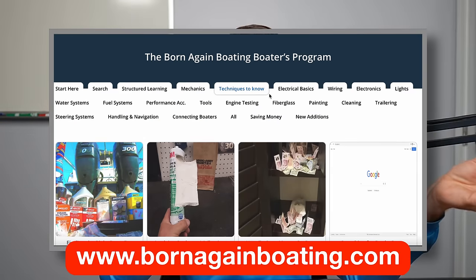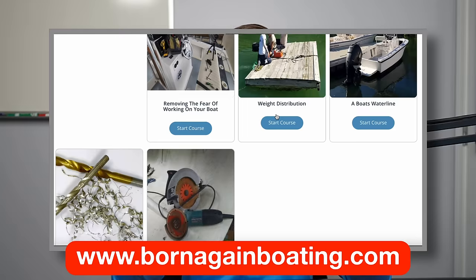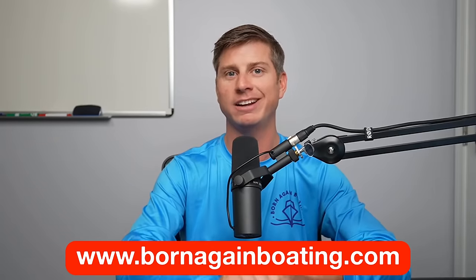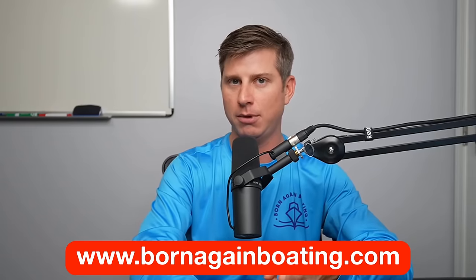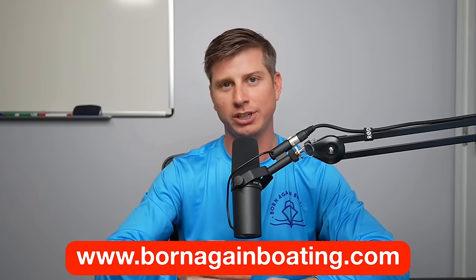Going to go ahead and shut it down there. Send us a comment or ask BAB at bornagainboating.com, or comment below — we try to answer as many as we can. Check us out at bornagainboating.com — we have the boaters program for people who want to become mechanics or new-time boaters who want to gain experience and save money. We'll see you next week.